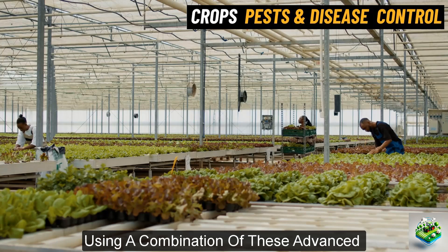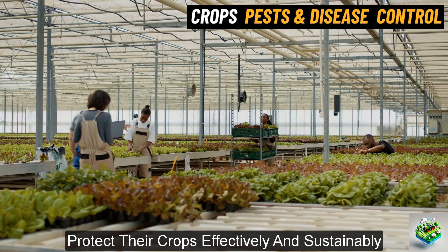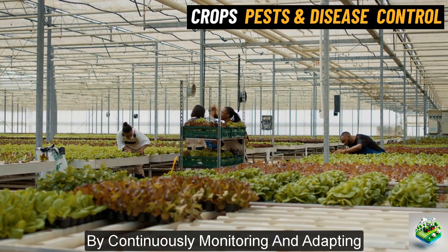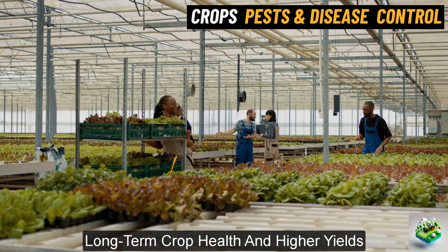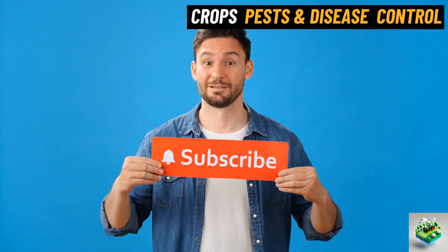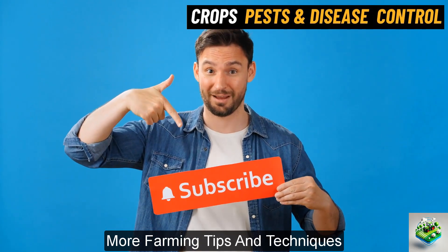Using a combination of these advanced pest and disease control techniques can help farmers protect their crops effectively and sustainably. By continuously monitoring and adapting, farmers can ensure long-term crop health and higher yields. If you found this information helpful, don't forget to like the video and subscribe to stay updated on more farming tips and techniques.